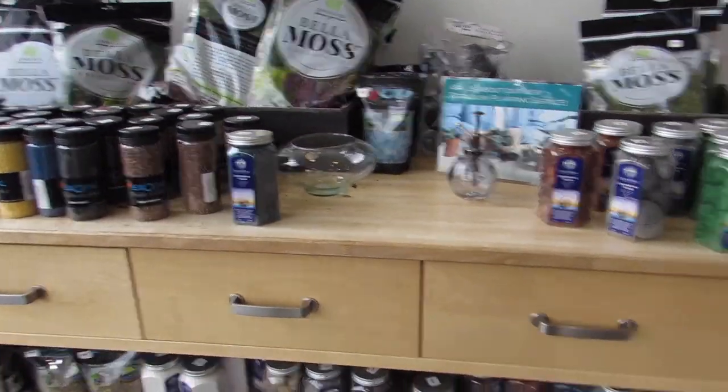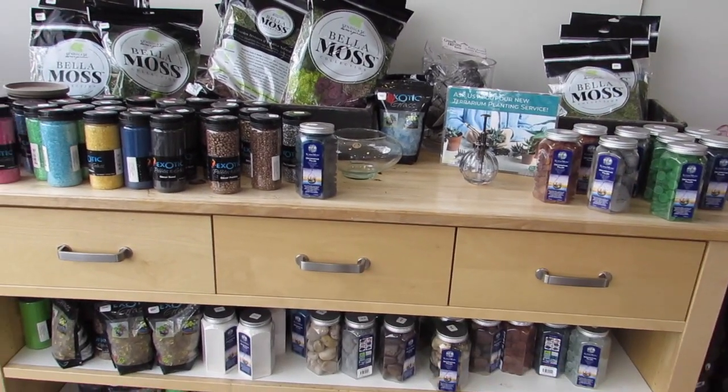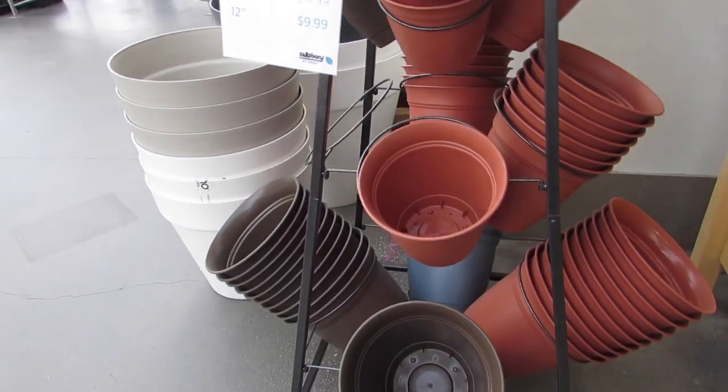Here's where you get all your moss and rocks and stuff for your little glass balls or whatever. $9.99 for those pots.